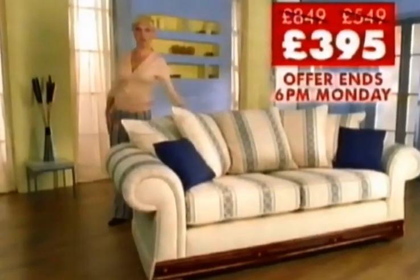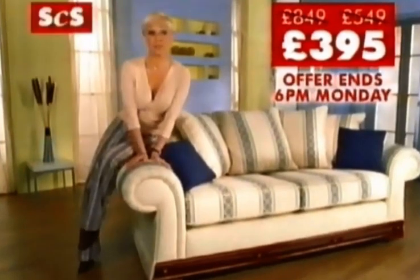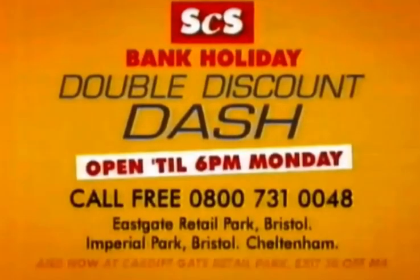Dash down and buy this sofa for $3.95. But hurry, this half-price offer must end 6pm Bank Holiday Monday. So get down to the SCS Double Discount Dash now.